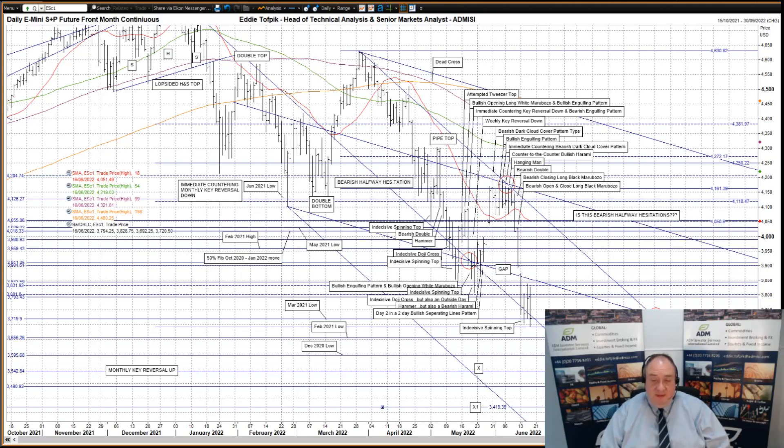So far today, another significant move — what looks right now like a bearish engulfing pattern, once again tethered, if loosely, to the middle tine of the bearish Andrews pitchfork. Prices have dropped below the March 21 low at 3,720 and now threaten the February 21 low at 3,656 and the December 2020 low at 3,596.